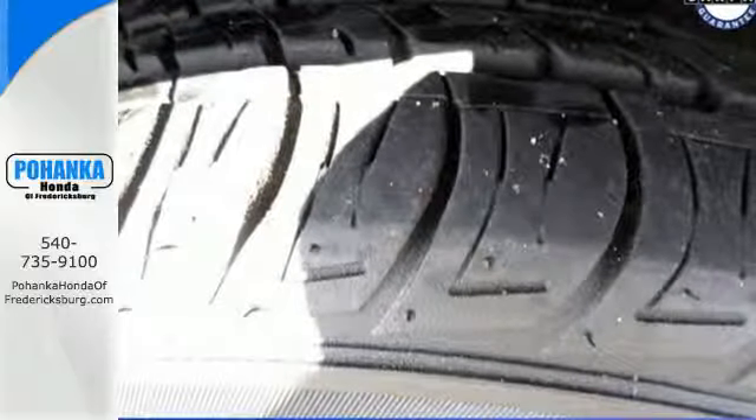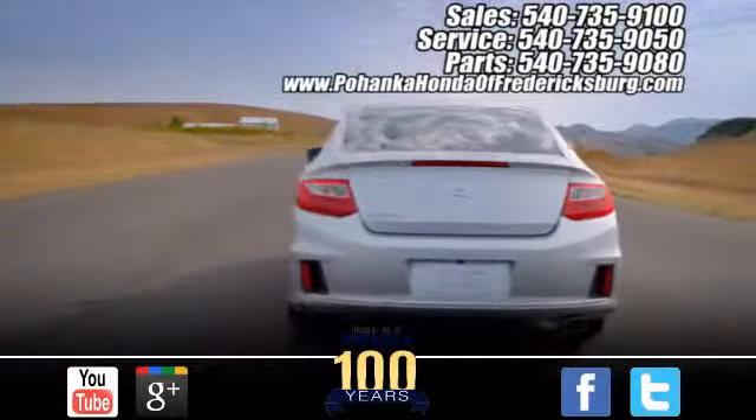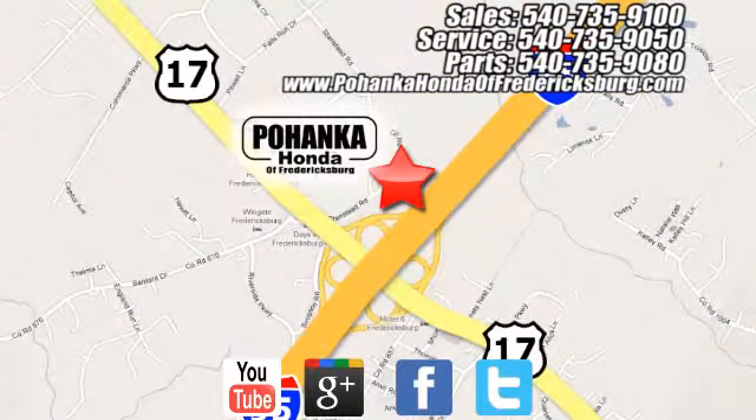Experience this 2013 Civic today. Pohenka Honda of Fredericksburg is a great place to buy a car, conveniently located at 60 South Gateway Drive in Fredericksburg.